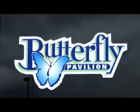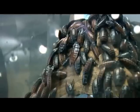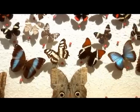The Butterfly Pavilion, located in Denver, Colorado, was founded in July of 1995 as the first stand-alone, non-profit insect zoo in the nation.